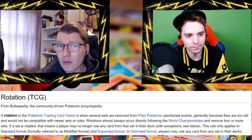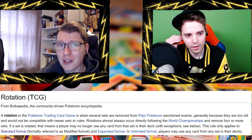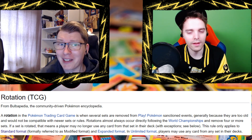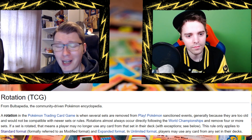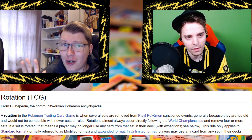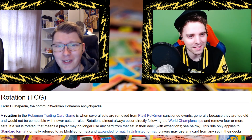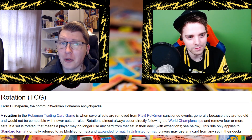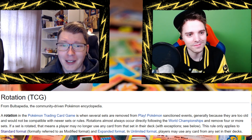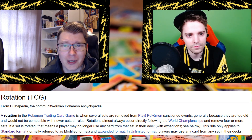Other games don't rotate but as a countermeasure they have a much stricter ban list. In Yu-Gi-Oh they also have restrictions — some cards are limited to one copy, two copies, and so forth. I know a little bit about it but I'm very bad at Yu-Gi-Oh.